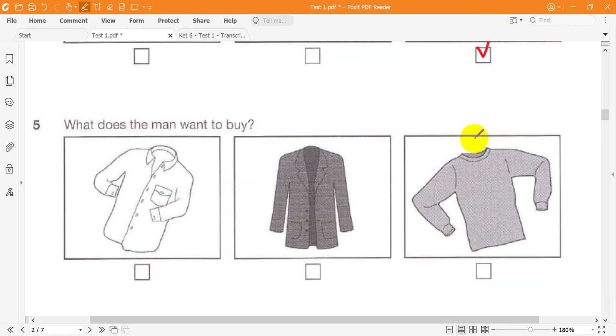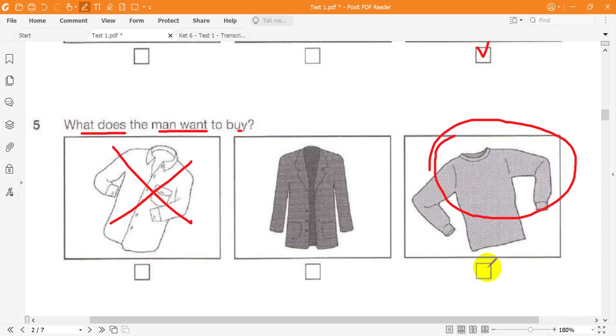Question 5. What does the man want to buy? Do you think this sweater will look nice with my jacket? The colour isn't quite right. What about that lovely blue shirt over there? It is nice, but I've got lots of shirts already. I need something warm to wear under my jacket. Well, let's look in another shop then.